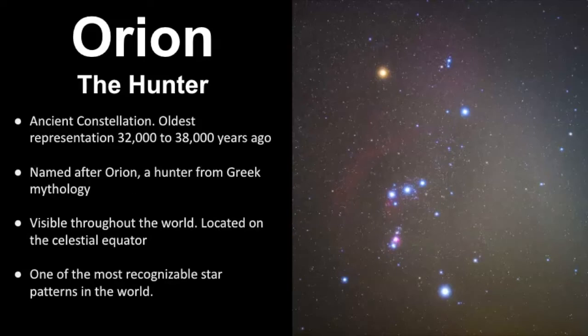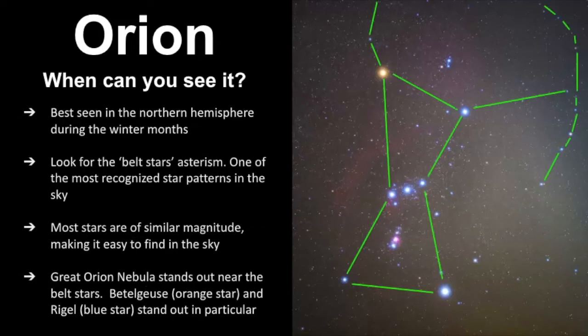Here's what the star pattern looks like, at least a portion of it. Most people recognize Orion as these main seven stars. What's really great about these seven stars is that they're of a similar magnitude, so it really makes it easy to find in the sky.